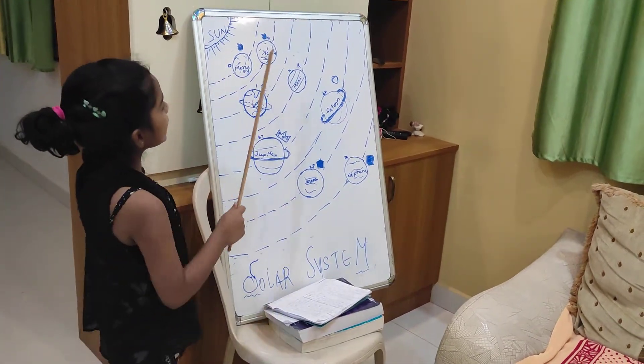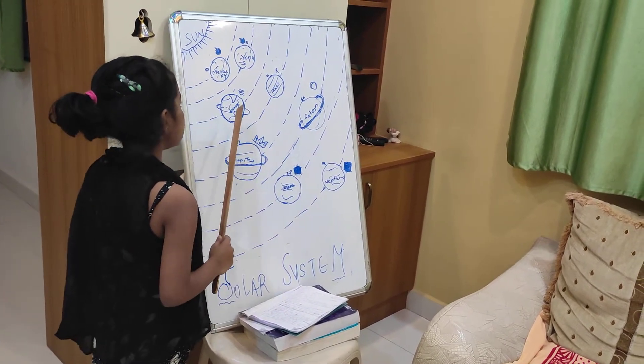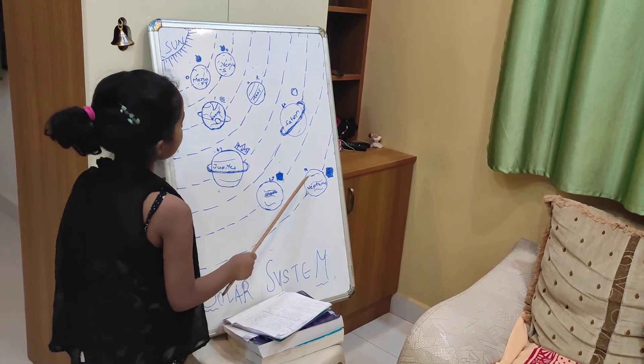What are these 8 planets? First is Mercury, second is Venus, third is Earth, fourth is Mars, fifth is Jupiter, sixth is Saturn, seventh is Uranus, eighth is Neptune.